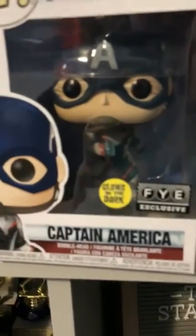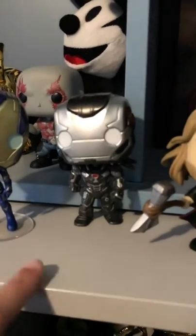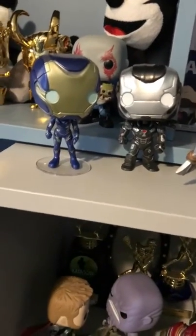This one is still in the box — it's an FYE exclusive that came with a box and a t-shirt. It's War Machine from Avengers Endgame. I love it because it's one without the team suit and it's really detailed — you can see the red, the knee, the military star, so much detail on it. I give it five out of five.